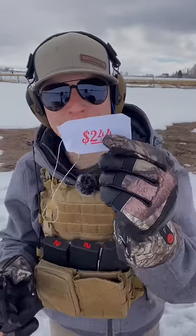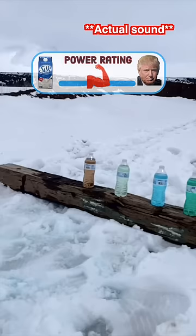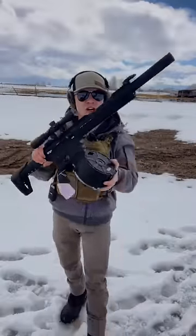Now for the $244 gun — it's a Bursa Thunder, very similar to the crossbow. Next up, the $444 AR-12.